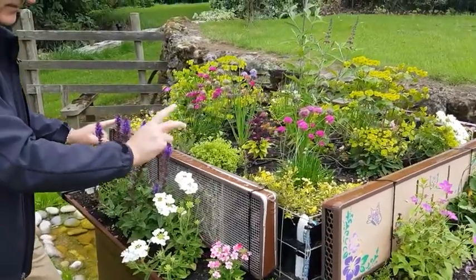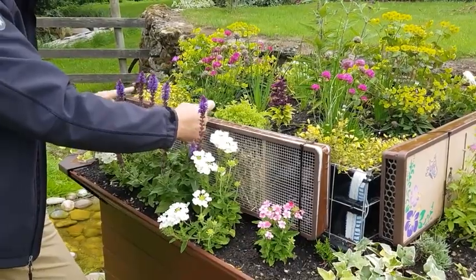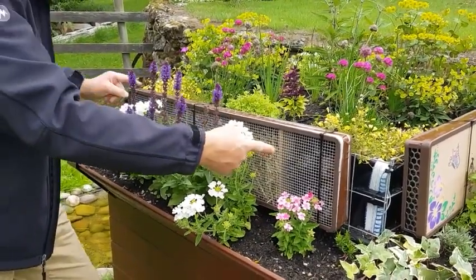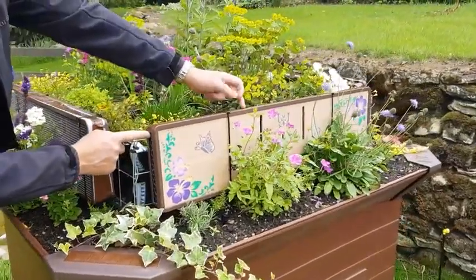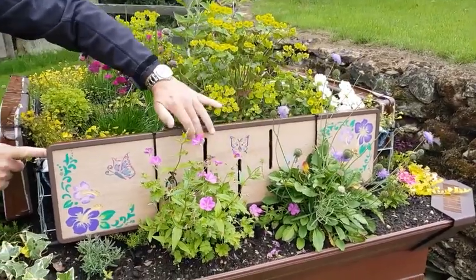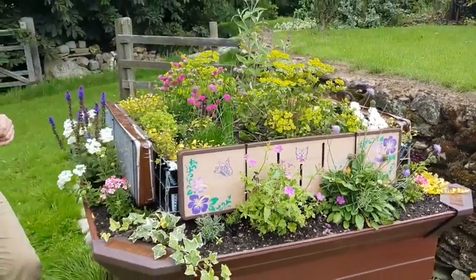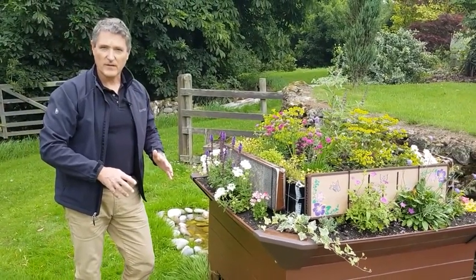Attached to this there's a bug hotel. This one has short tubes for certain species and pine cones. This one has access through the side with longer tubes and an enclosed central section with access through the front for butterflies. And that's a quick run through of this new product.